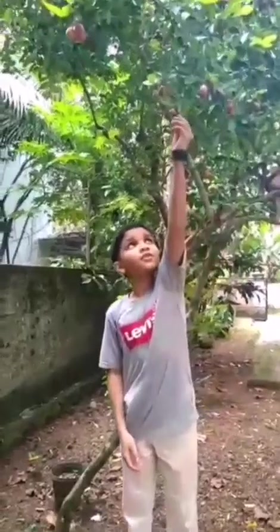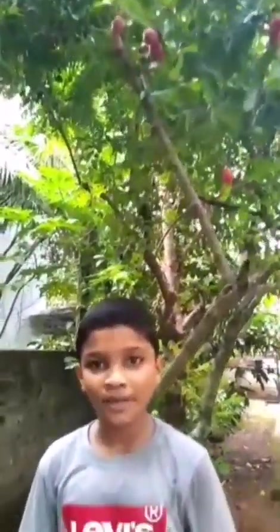Good morning everyone. I'm Alexander Pradeep of standard 60. Have you seen this fruit? It is a cherry that we see on many cakes.